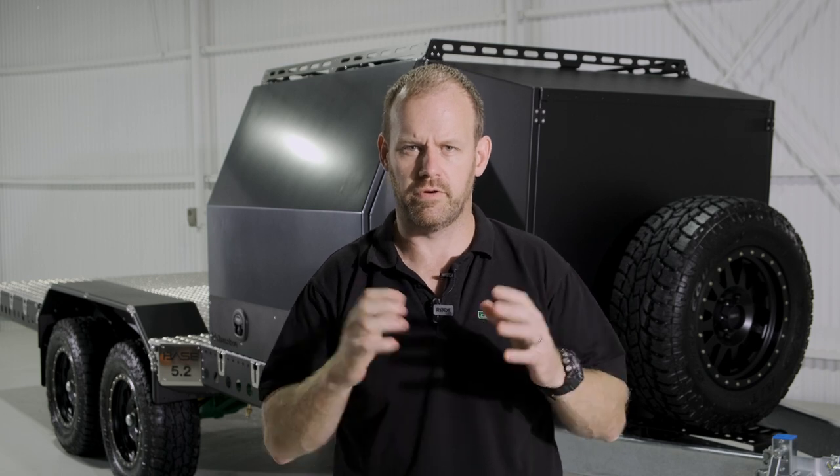Andrew here from Chameleon AMLS, and today we've got another detailed walkthrough on a trailer configuration. We've got a base 5.2 Locker Gullwing Wide Tour 4.0 deluxe front locker upgrade and a really cool internal fit out. So let's go and have a look.